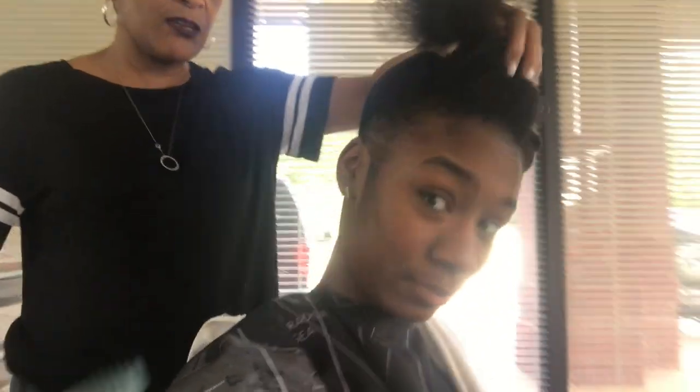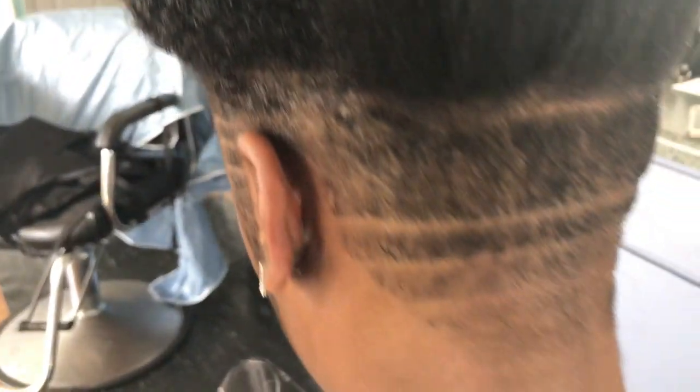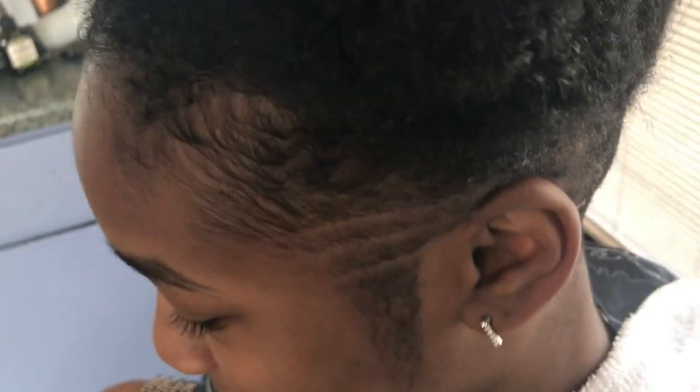We are here — Flavor Hair Salon, Olive Branch, Mississippi. So if you're ever in Olive Branch, this is the look: the back cut, the side cut — she's gonna be flawless. What's your flavor? Come get your flavor!